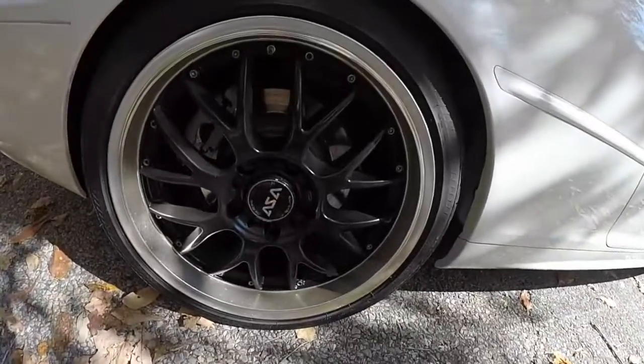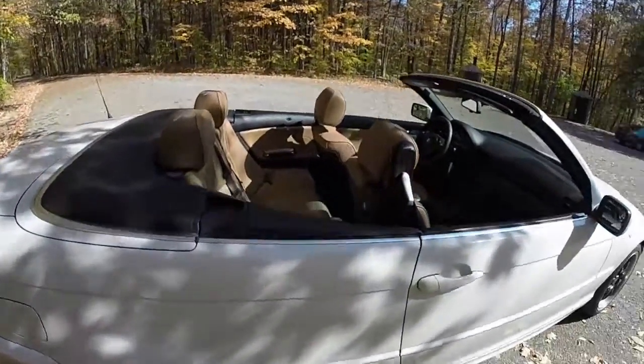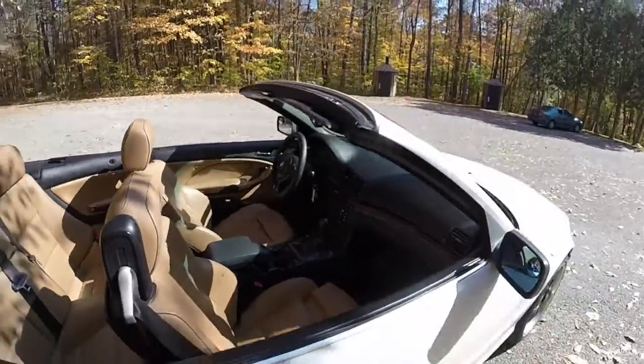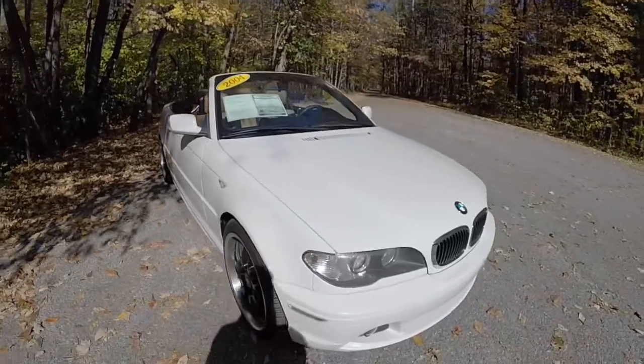This has aftermarket wheels — 18-inch black aluminum wheels with Bridgestone tires. This vehicle also has BMW's adaptive Xenon headlamps.